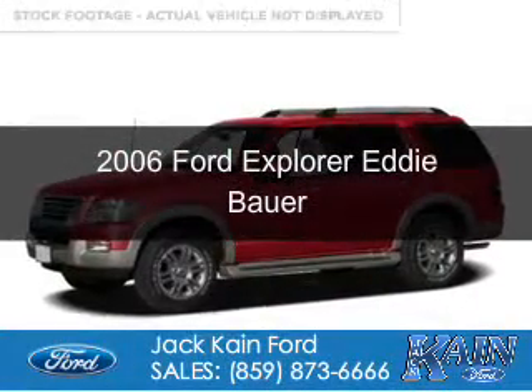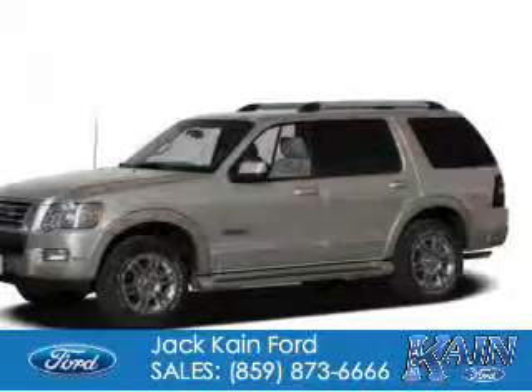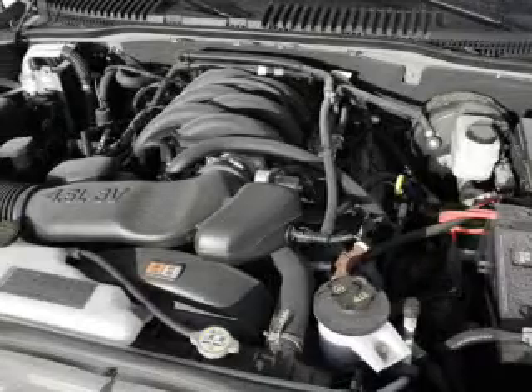This is a used 2006 Ford Explorer. It's powered by four-wheel drive, a four-liter, six-cylinder engine, and a five-speed automatic transmission.